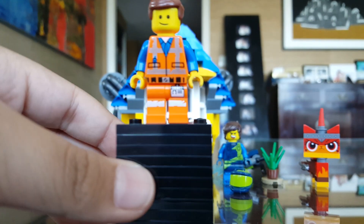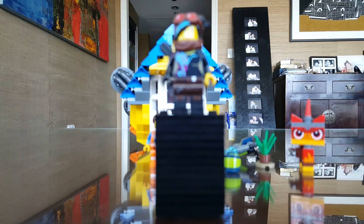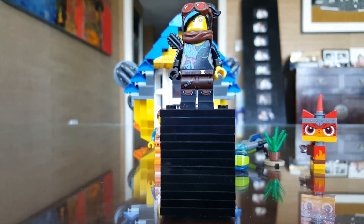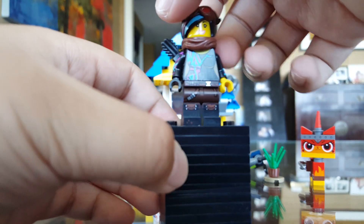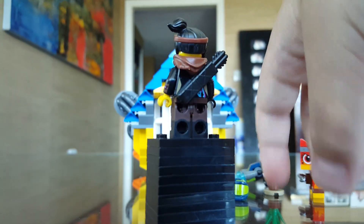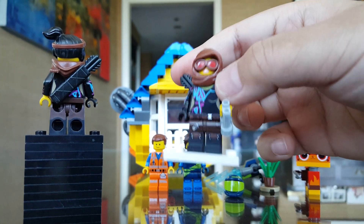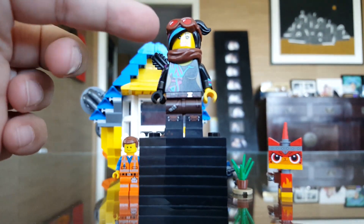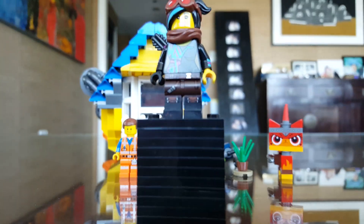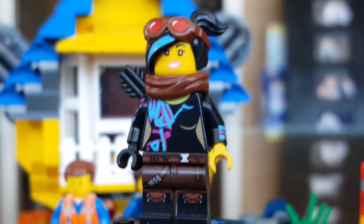The torso and legs are different from the one in the original movie sets because this one has scuffs on it. Then we have his BFF which is Lucy. Here's Lucy — she is very similar to the one in the minifigure series, which I do have, except it does not have the hood piece. Going back to the figure, there's dirt on it, and this is Lucy's most common face print.